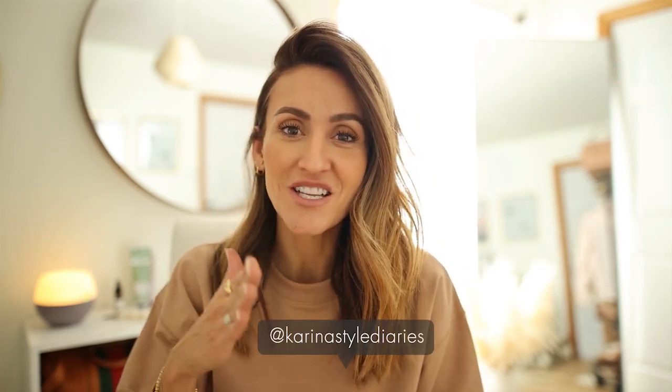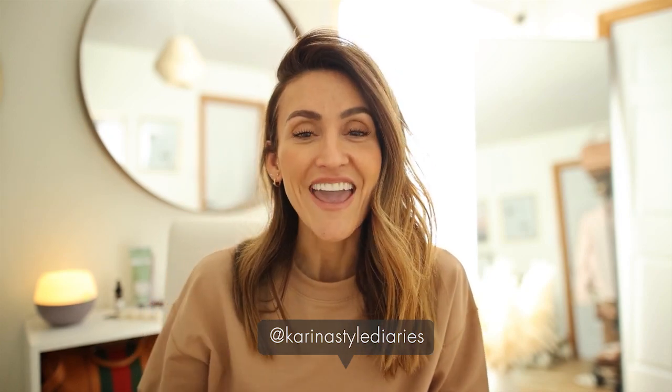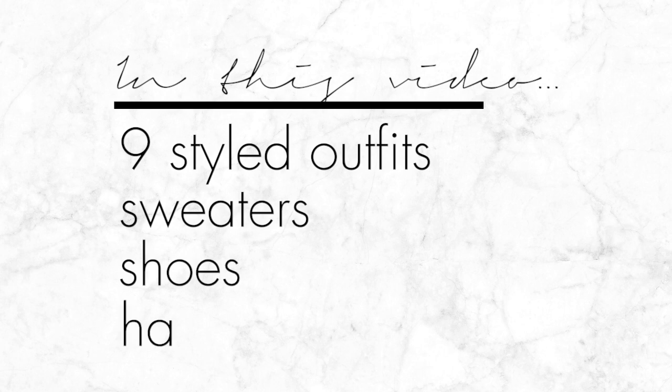Welcome back to my channel! Today's video is an Amazon sweater try-on haul. I have eight outfits styled for you with a few handbags from Amazon, a cozy short set, and more. Every single one of these outfits will be linked in the description box below so it's easy for you to check it out and shop.